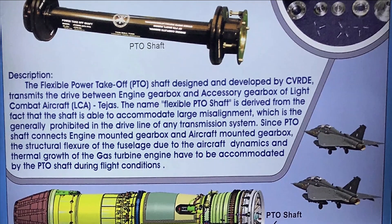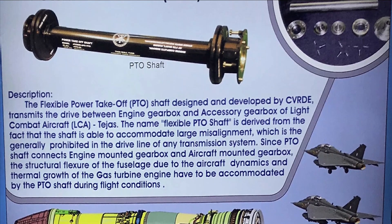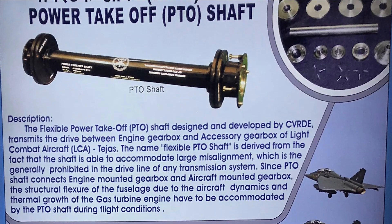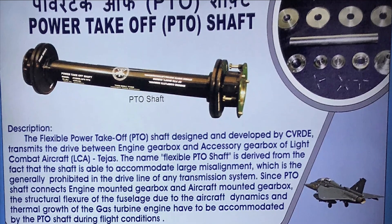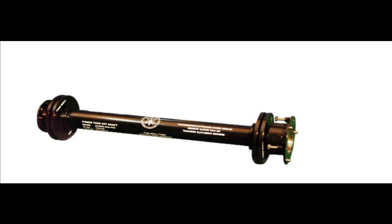The lightweight, high speed, lubrication-free PTO shaft transmits higher power between the aircraft engine gearbox and aircraft mounted accessories gearbox while accommodating misalignments that arise in the driveline. PTO has already completed the engine ground run test and LSTT in LCA Tejas.